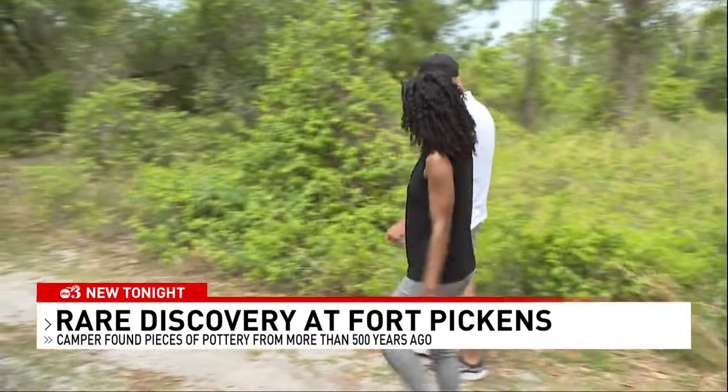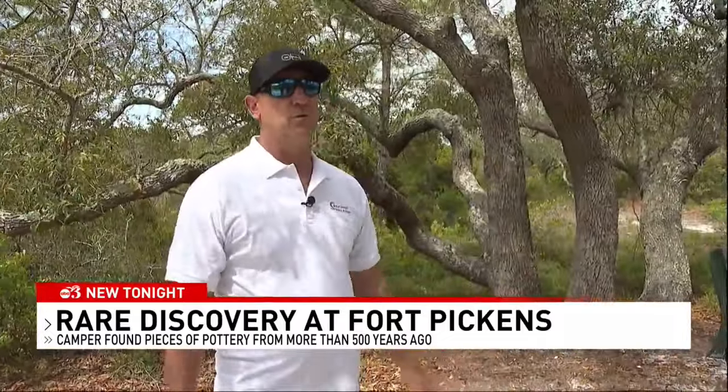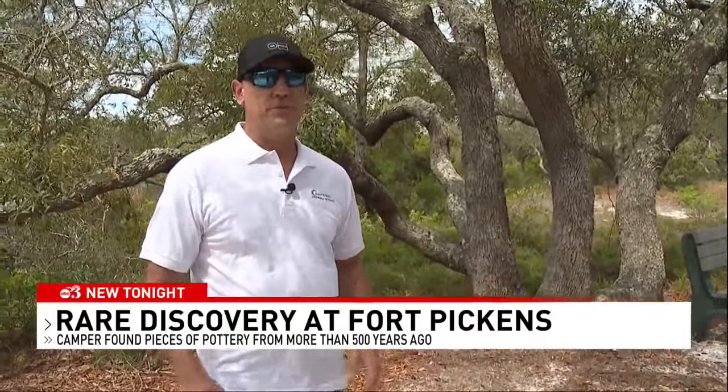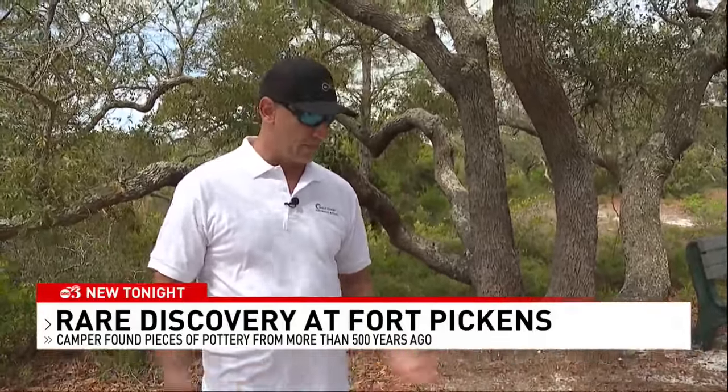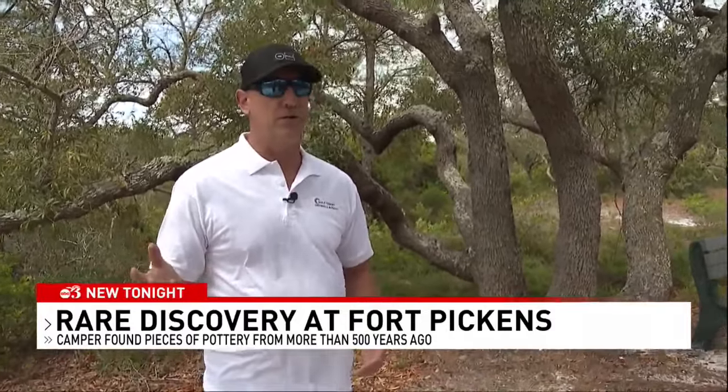Smith says he wonders what other artifacts lie below the soil. He believes artifacts in Florida should be shared and there shouldn't be a taboo on them. He thinks if you find something, there ought to be an online platform where everybody can upload a photo. The world's changing — they need to change that, too.